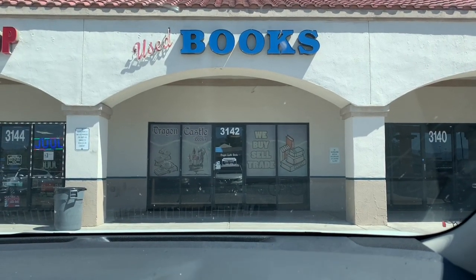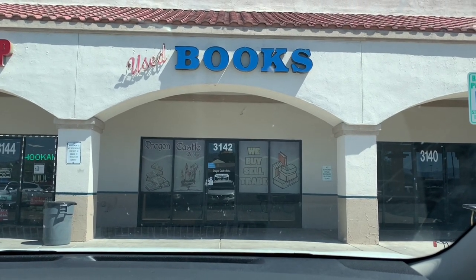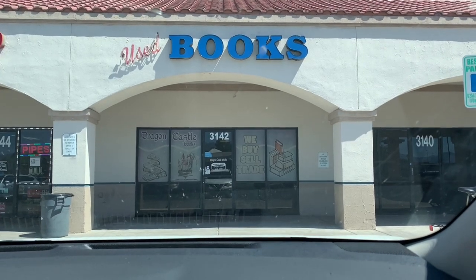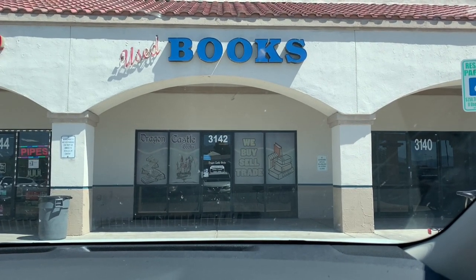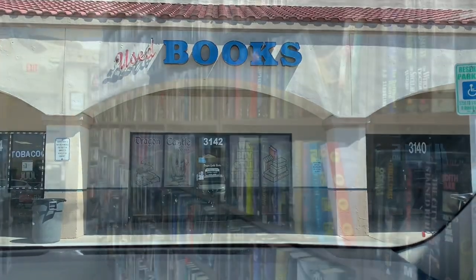We are here in Vegas — the last stop of this journey. The sign is promising. It's actually called Dragon Castle Books — you can kind of see it there on the door. Anything with dragon in the title and I feel like we're going to be doing well. Here goes.